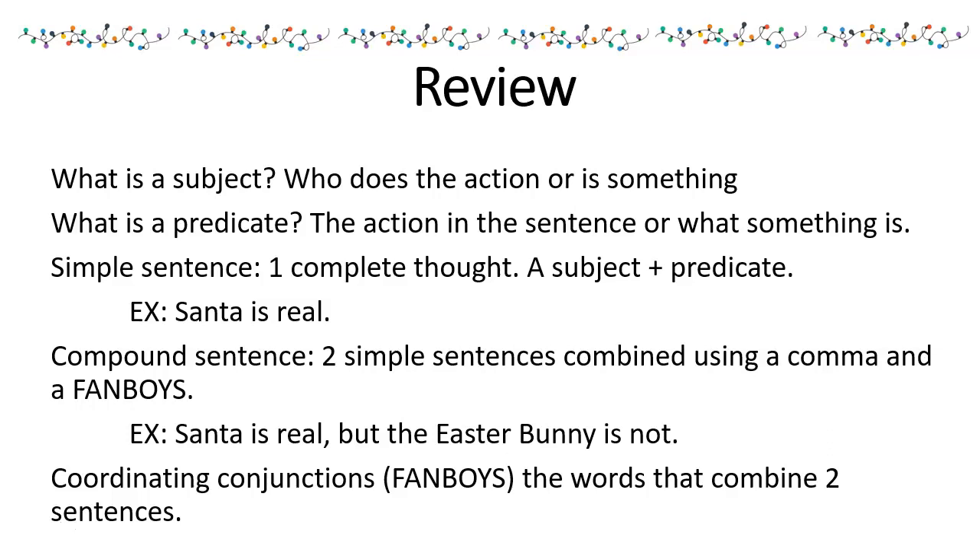A compound sentence is two simple sentences combined using a comma and a fanboys. Example: Santa is real, but the Easter Bunny is not. Coordinating conjunctions, or fanboys, are the words that combine two sentences.